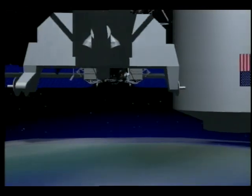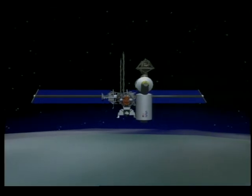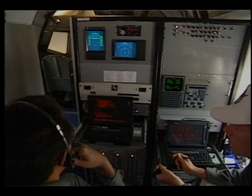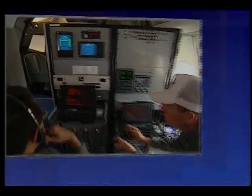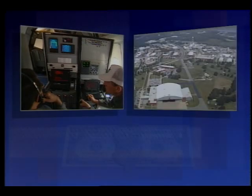Here at NASA Langley, our mission is simple: to provide basic research in aeronautics and space technology, and to create conceptual designs and theories. Four primary elements make up Langley Research Center — our people, our facilities, our budget, and our relationship with others.